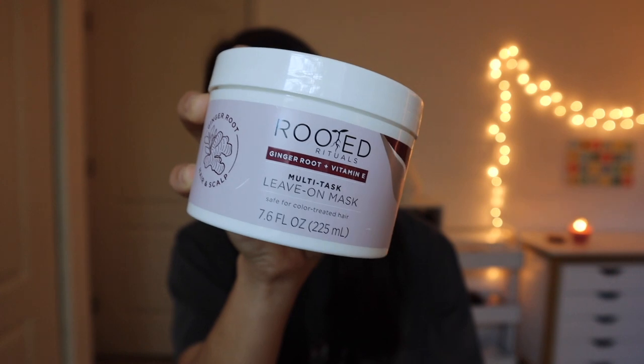Rooted Rituals has a whole line of products, but the last thing I want to show you is their hair mask. It also has ginger root and vitamin E, and all of their products are safe on color-treated hair, which is very important for me now. This stuff smells amazing. I like to use it in place of my conditioner - I'll put it on before shaving or exfoliating and just let it soak all the moisture into my hair, then rinse it out at the end so it has time to soak in. Thank you again to Rooted Rituals for sponsoring today's video! There'll be a link in the description - they have a whole line of products to help you revitalize your scalp and strengthen your hair so you can grow it longer.